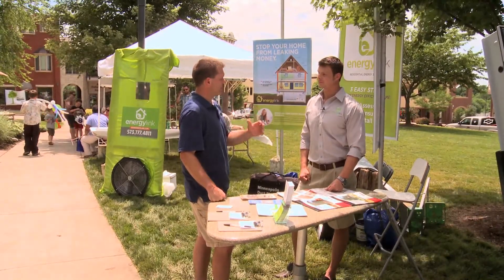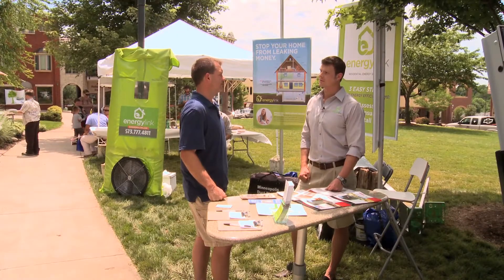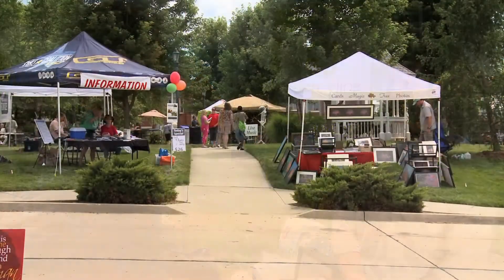So everything from start to finish is foolproof: you get the energy audit, get the results, get it installed correctly, and you're on your way to savings. We are a full-service, all-inclusive energy efficiency company. Really enjoyed visiting with you today, Chris.